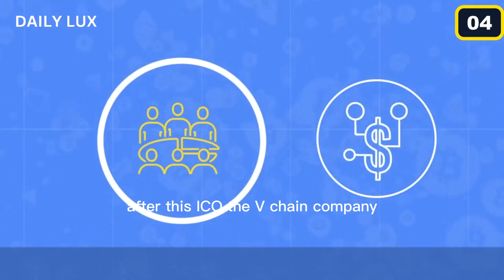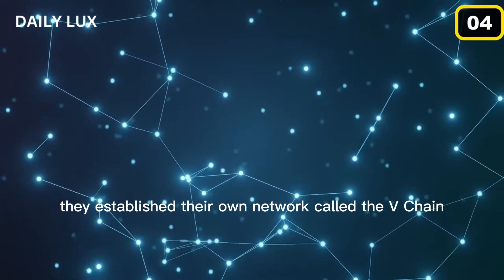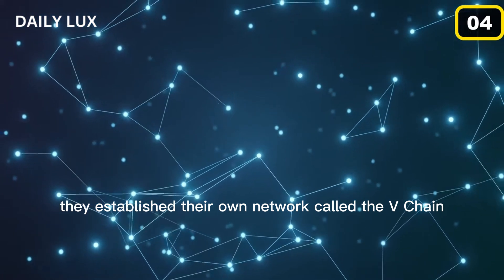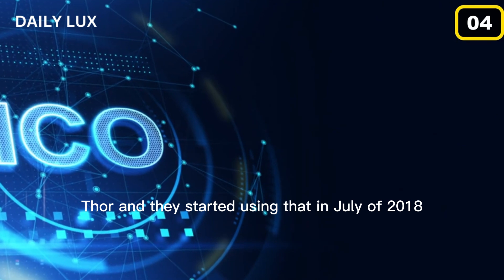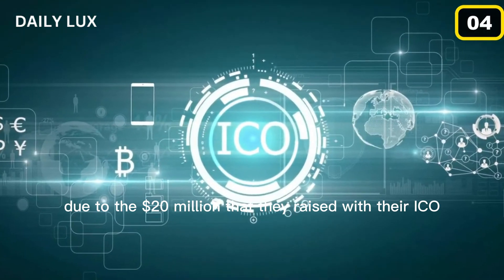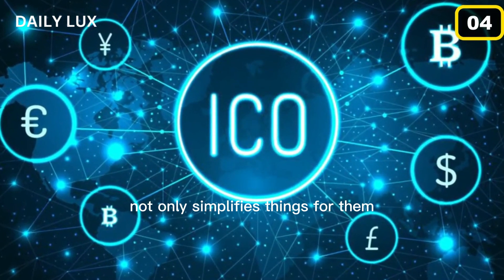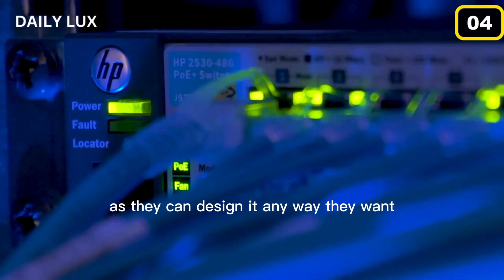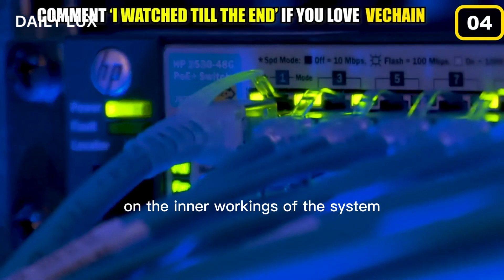After this ICO, the VeChain company switched gears and left the Ethereum network. They established their own network called VeChain Thor, and they started using that in July of 2018. This was all possible due to the $20 million that they raised with their ICO. Using their own network not only simplifies things for them as they can design it any way they want, but it also allows them to keep a close eye on the inner workings of the system.